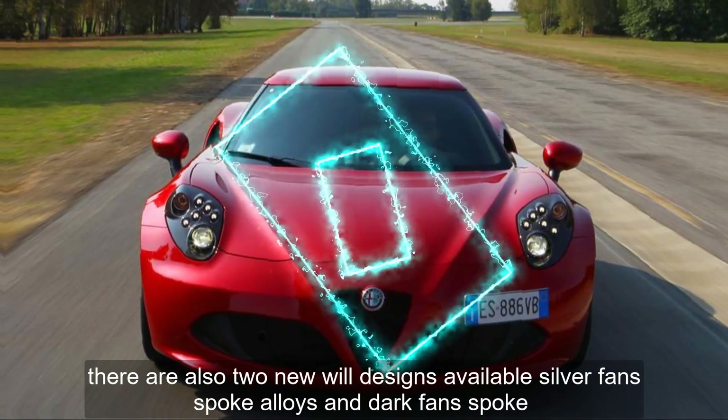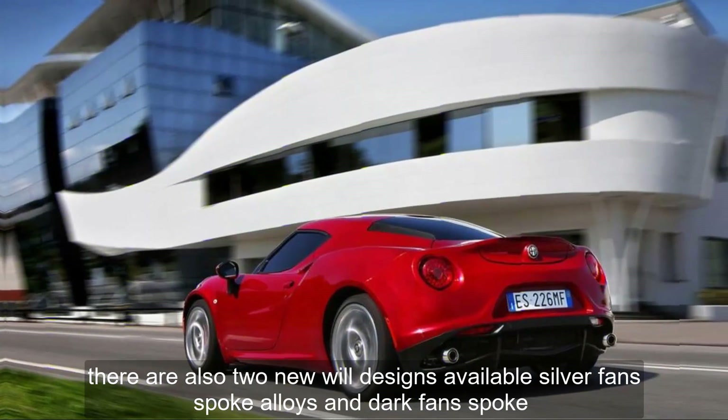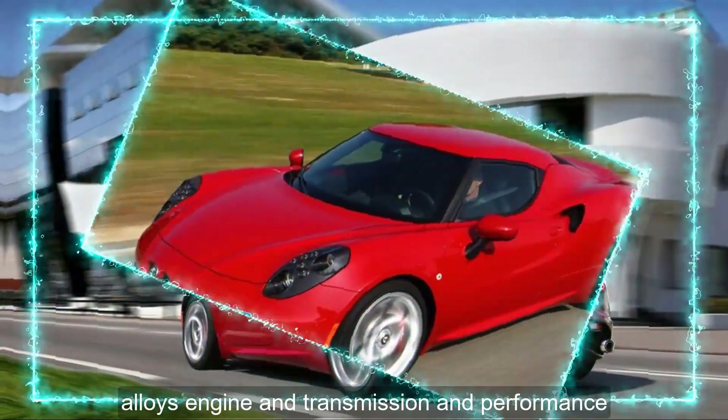There are also two new wheel designs available: silver fan-spoke alloys and dark fan-spoke alloys.